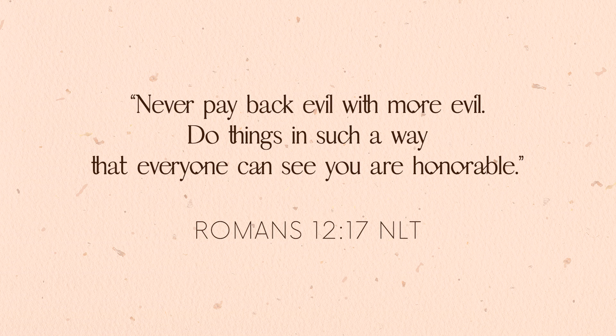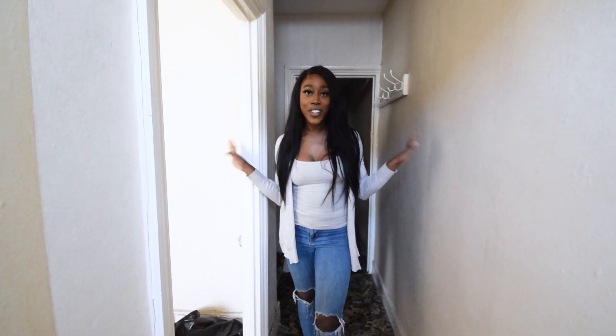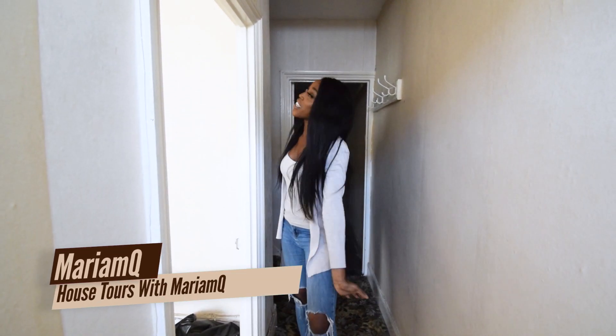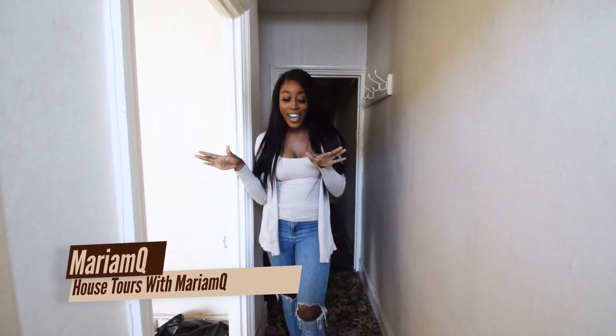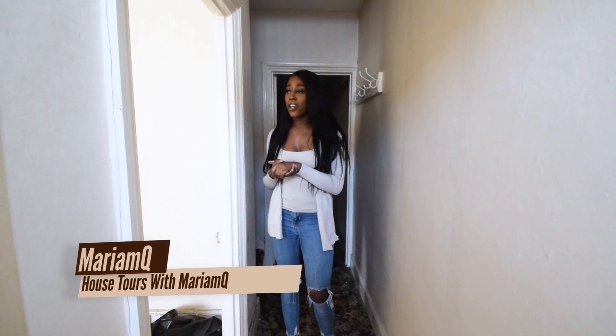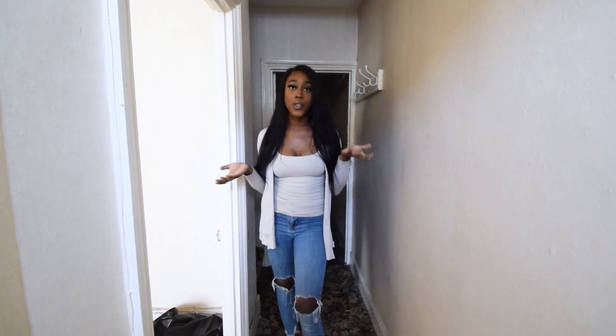Romans chapter 12 verse 17: Never pay back evil with more evil. Do things in such a way that everyone can see you are honourable. Hey guys, welcome back to my channel and welcome if you're new. My name is Mary MQ and it is so, so nice to have you. I know you're thinking this is not one of the new builds that Mary M shows us on House Tools with Mary MQ.